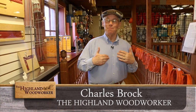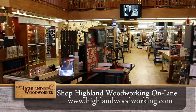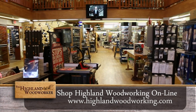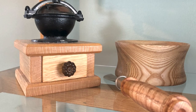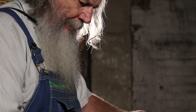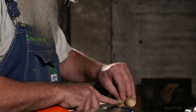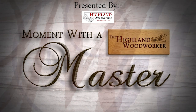Hello, I'm Charles Brock, and I'm a Highland Woodworker. I just love coming to Highland Woodworking in Atlanta, Georgia — it's where I get all my fine woodworking tools and a great woodworking education. At a young age, a degenerative eye disease left Master Woodworker George Wurtzel in the dark. But that hasn't stopped him from creating wonderful pieces. Let's go to his East Tennessee workshop where he shows us how in our moment with a master.